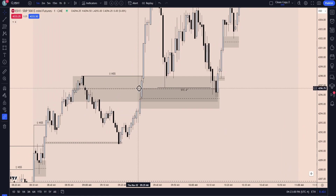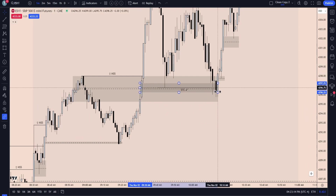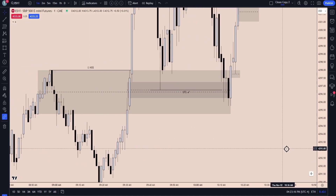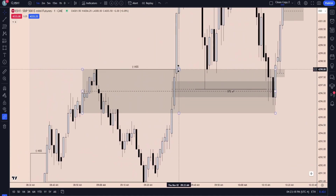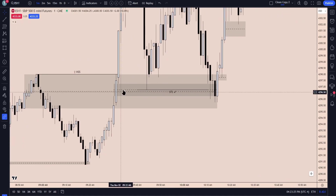We then notice we have a fair value gap in line with the breaker's mean threshold. This is the five-minute fair value gap, and we're going to move that in line with the mean threshold of this breaker. It's not a surprise that this fair value gap is formed as we're blasting through that breaker and creating that formation. This is why this fair value gap had our attention — because it was within the breaker, lined up perfectly with its mean threshold.